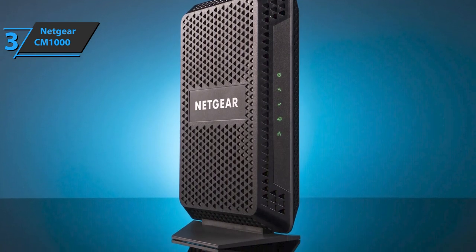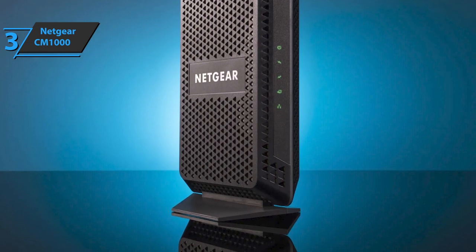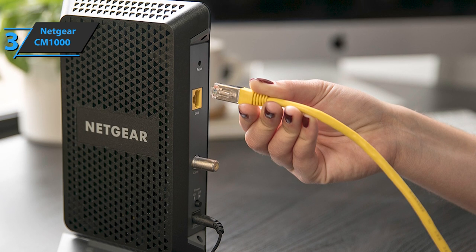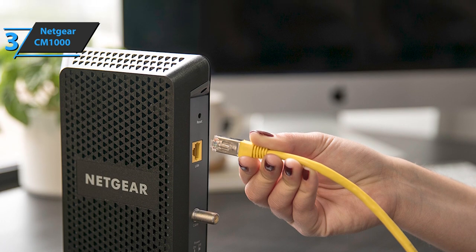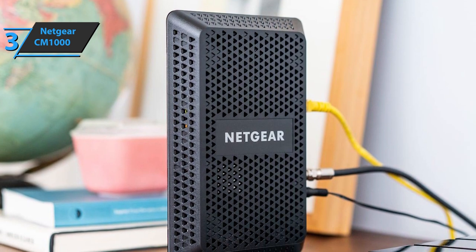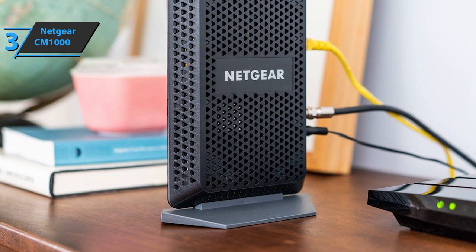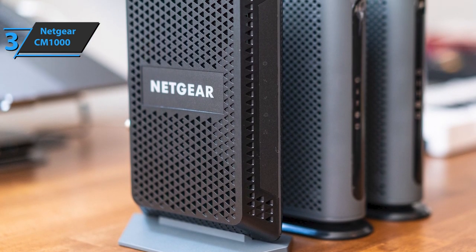Once installed, users will benefit from DOCSIS 3.0 and DOCSIS 3.1 support, which offers multiple channels for fast and reliable network connection. You can connect the modem to the router that best suits your wireless needs and start streaming without worrying about speed. The CM1000 is compatible with cable internet services from most providers, including Comcast's Xfinity, Spectrum, and Cox, although we recommend that you check compatibility before purchasing. Netgear has a fairly recognizable style of making its products, and the quality of workmanship is strong and pleasing to the eyes.